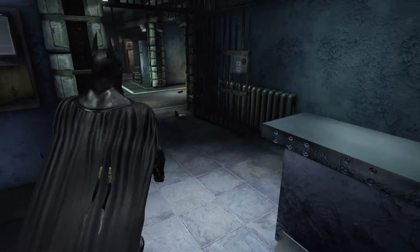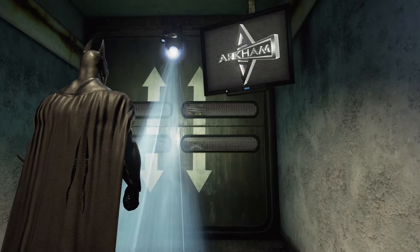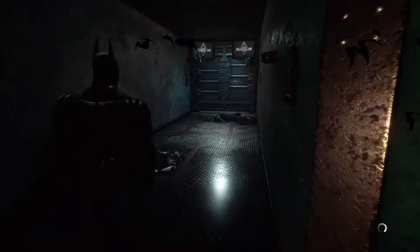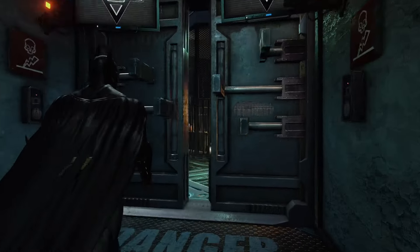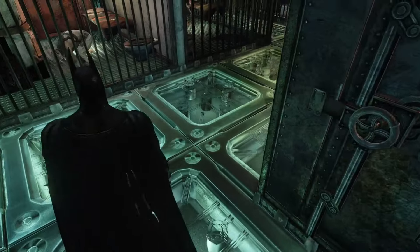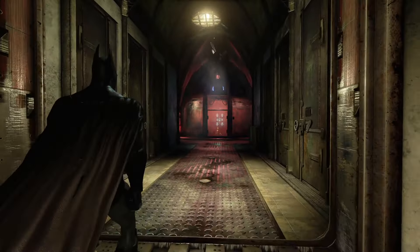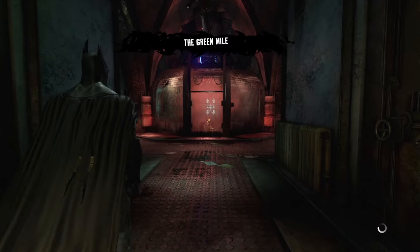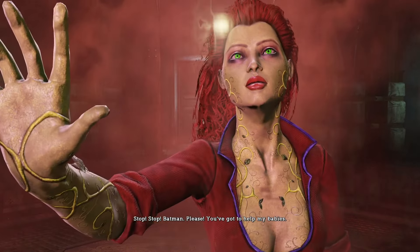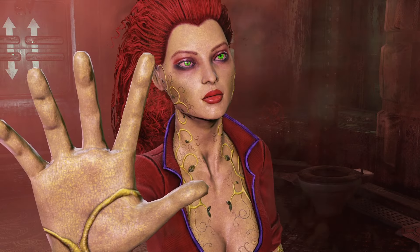So far throughout this game, excluding Batman's rogue gallery of super criminals, we've only been facing the Joker's henchmen transferred from Blackgate Prison. But as we follow the trail for Quincy Sharp into the main cell block, we are about to come face to face with Arkham's inmates — and these dead guards are not a good sign. There's another Batman villain — Poison Ivy. Formerly the scientist Pamela Isley; in an experiment gone wrong, she was turned into a plant lady. Now she likes plants more than people — that's basically her character.